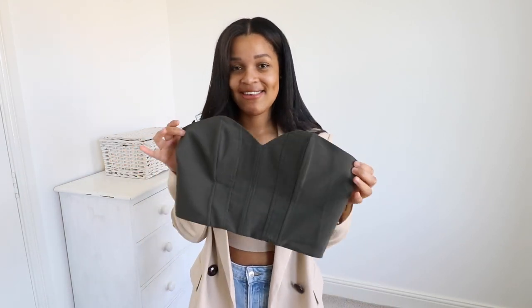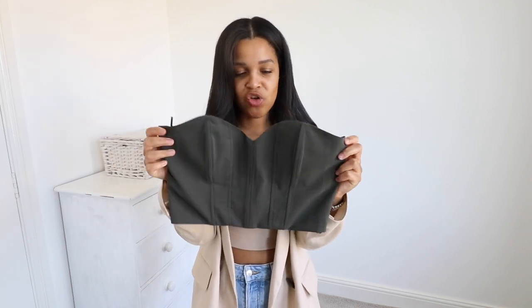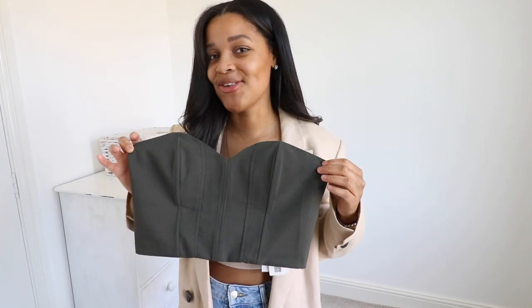I would say this is more of a spring-focused haul — you can wear the pieces through summer too, but it's definitely more spring-focused. I will be doing a summer haul very shortly, but yeah, I'm really excited to show you the bits I've picked up, so I'm just going to dive straight in. The first piece I picked up is this really cute little corset-inspired crop top in a deep khaki colour.